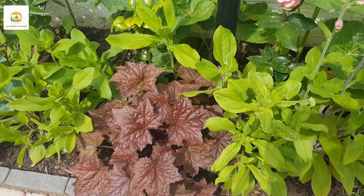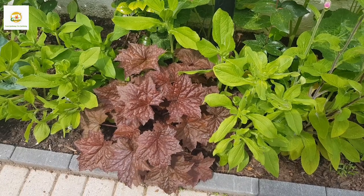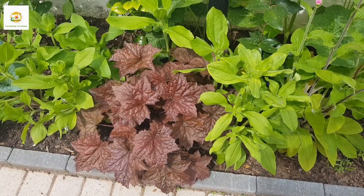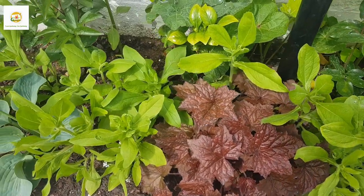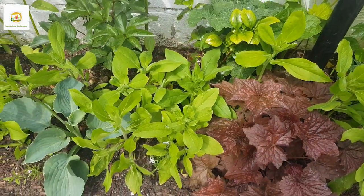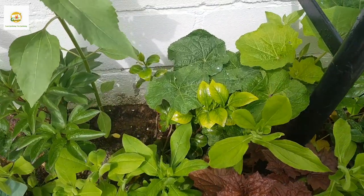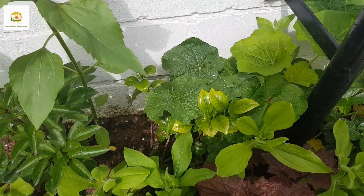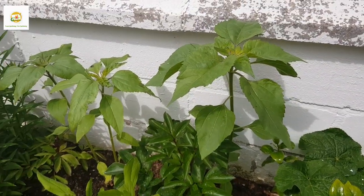Here I have got rudbeckia plants which I started from seed, around this heuchera plant which I started from bare-root. I have got three heuchera plants in my garden — I started them from bare-roots last year and this year they are doing really well. They have grown nice and large and I really love this burgundy foliage, which complements the green, yellow-green, or blue-green foliage I have in my garden really well.